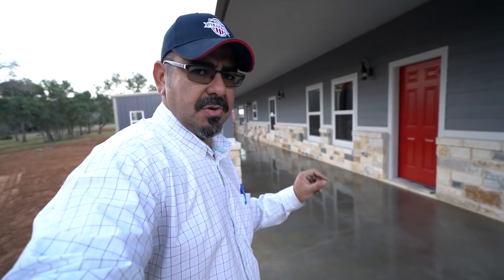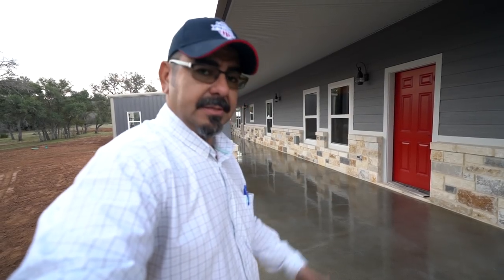Anyway, stay tuned. I will bring you a video of this barndo next year when we can get back in there and shoot some footage. Stay tuned — see you next week. We are Texas Barndo Minions.